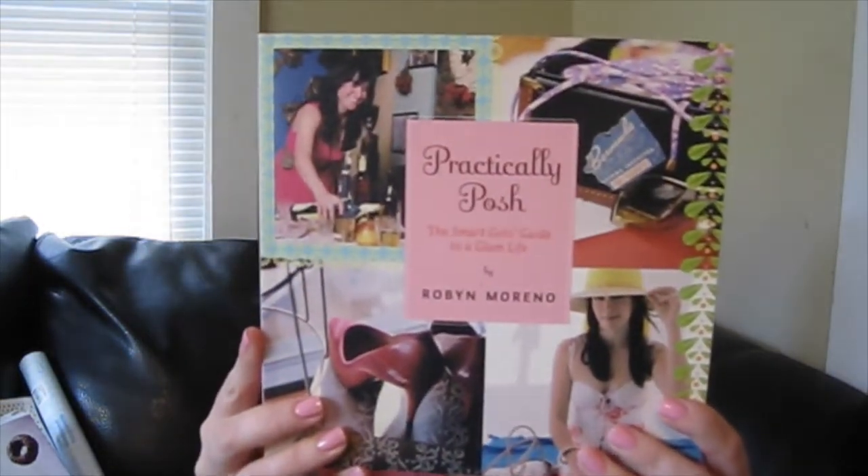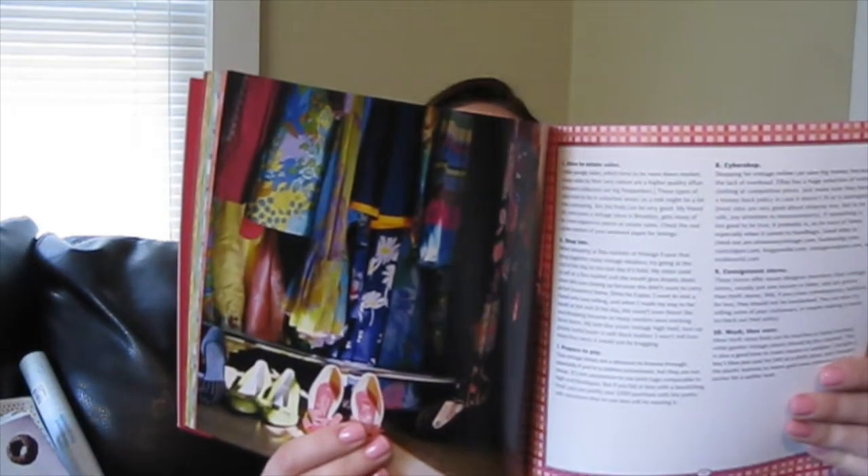Now I'll get into random office things, crafting things, and maybe one food thing. The first thing I picked up in the book section is called Practically Posh — it's a fashion DIY book called The Smart Girl's Guide to a Glam Life. It has a bunch of neat tips and tricks, some recipes, ways to organize your house, and little life hacks. I thought this would be cute to put on my table when people come over or just to read for inspiration.